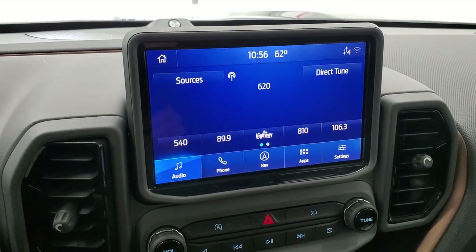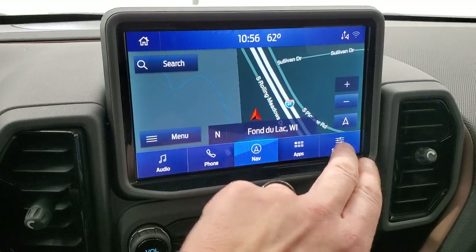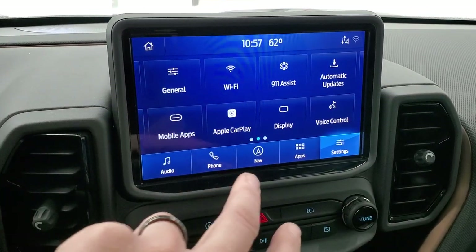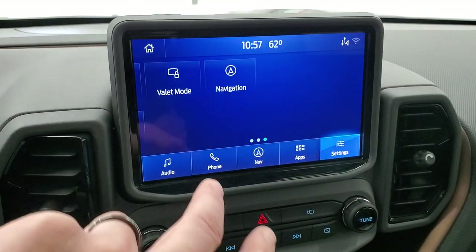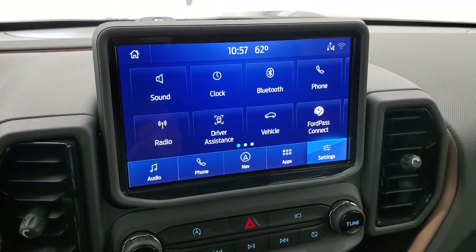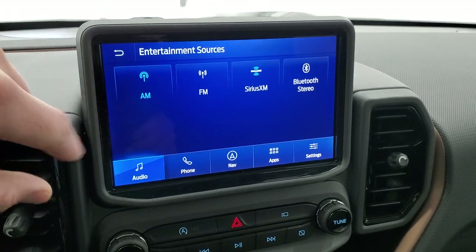This one has the factory navigation system, which is a really nice feature. You have all your different settings, Ford Pass Connect, Bluetooth, Apple CarPlay, Android Auto, and navigation. You can change the display and all that good stuff. The radio includes AM, FM, and Sirius XM radio capabilities, including Bluetooth.